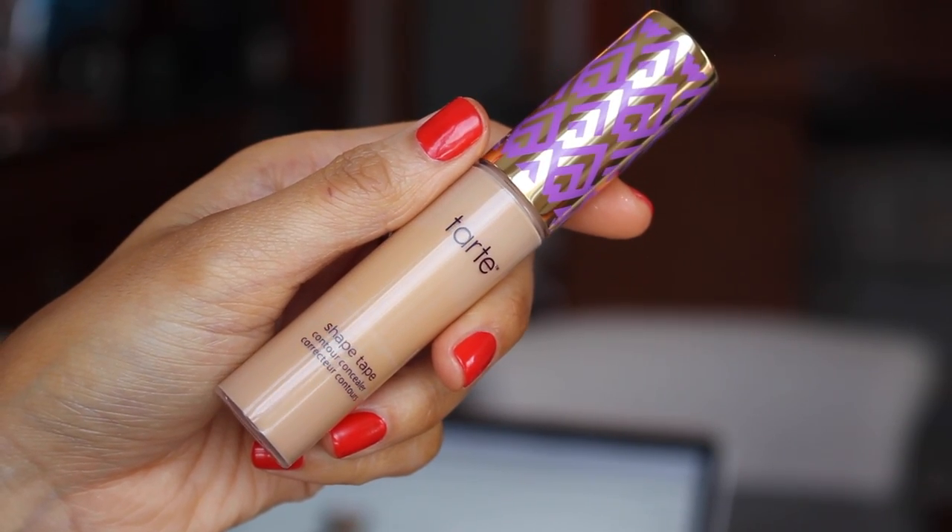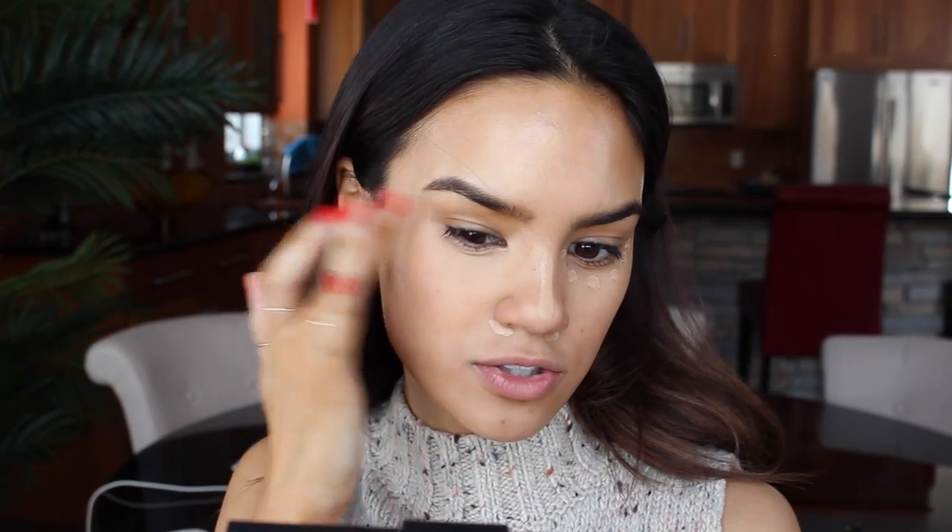And then I go in with concealer. Today I'm going to use Tarte Shape Tape. I wear the shade tan — I only wear it when I have a spray tan on, otherwise it's way too dark. So I just dot that around my eyes, I like this in the corners of my nose, and then I do a little bit more concealer around my nose area.